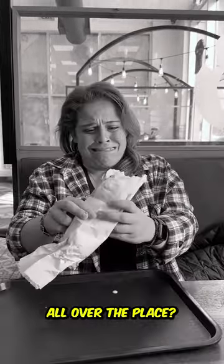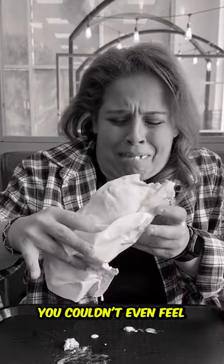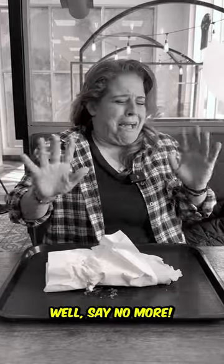Have you ever been to a shawarma restaurant where your shawarma was dripping all over the place? The wrap wasn't even tight, and when you ordered extra hot sauce, you couldn't even feel the spice? Well, say no more!